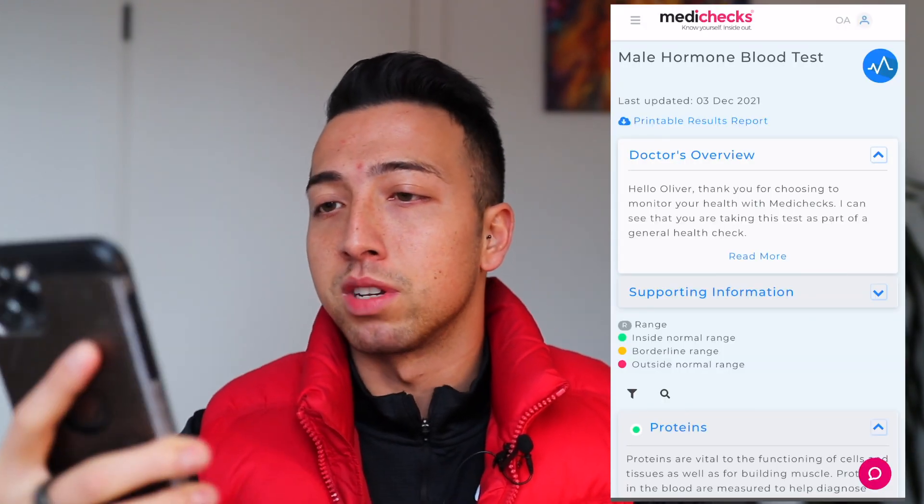I decided to take this test just to see where I was at. I got a test sent over to my house and did a finger prick blood test. You just put a sample into a tube, then send that tube over to the lab. The lab does all the testing, then sends you back the results — and that is what I'm going to run over with you now.